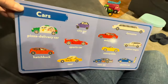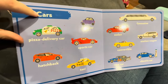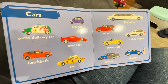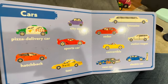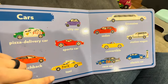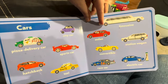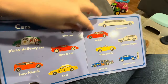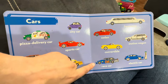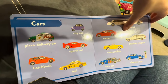What are these? Cars. Very good. C-A-R-S. Cars. We've got a pizza delivery car, a hatchback car, a city car — that one's really little — a sports car, a taxi, a limousine — that one's really long — a sedan, a convertible, a station wagon, a race car, and an electric car. So many cars.